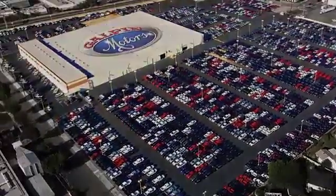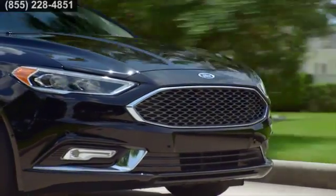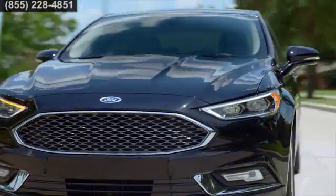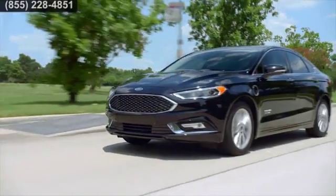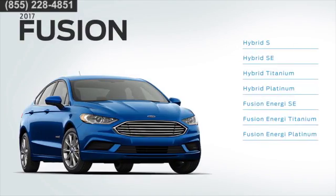Here's the vehicle for you. With high fuel economy, balanced performance and a high-tech power source, the Ford Fusion Hybrid and Energi models are captivating no matter how you look at it. Choose from four Fusion Hybrid models or three Energi models — there's one that's right for you.